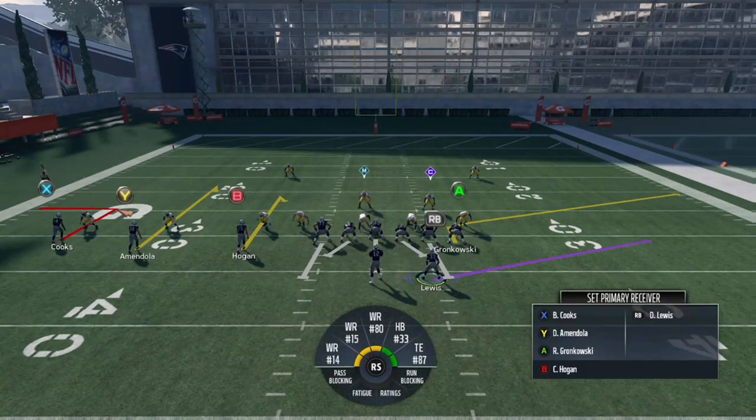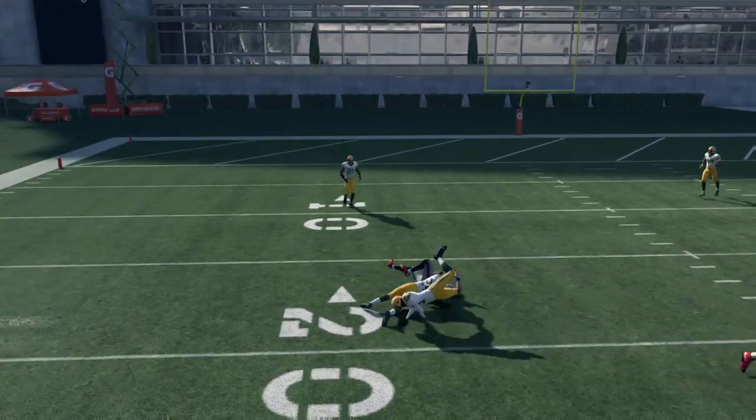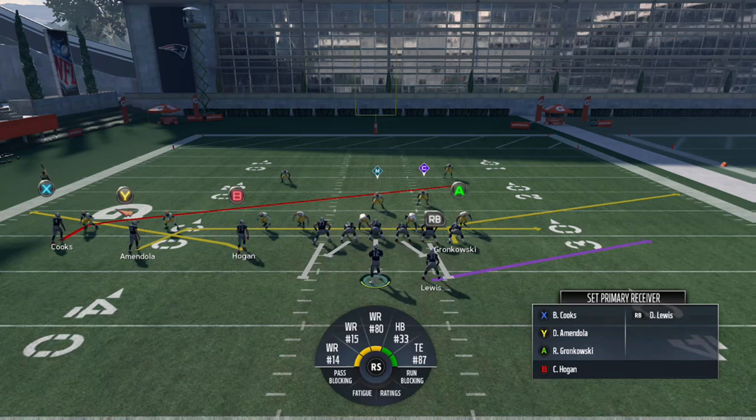Throwing that curl route off the press just isn't nearly as clean as a hitch route. You can see how quickly he holds on to it, but he's getting hit as soon as he catches the ball — a much higher chance of dropping it, which brings your receiver's catching and catching-in-traffic ratings into play. If there's a really good corner like Patrick Peterson playing man-to-man on that route, there's a good chance he jumps the route and picks it off. That's why hitch routes are so much better than curls against man-to-man coverage.